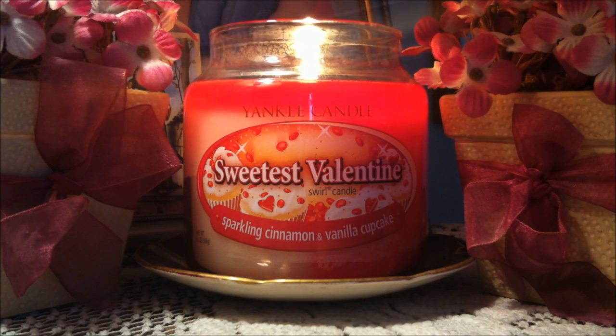It is also in the catalog that was just issued for spring, so you can definitely pick it up there. There are coupons flying around, so use those up. I give this candle an A plus. It's just amazing — I love the swirl candles and I need more in my collection.